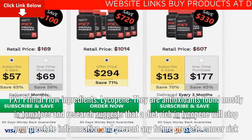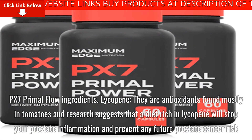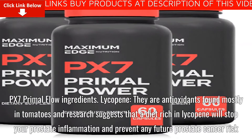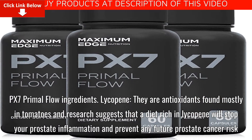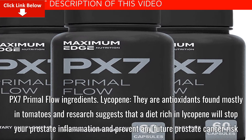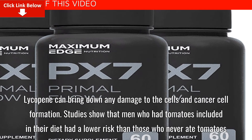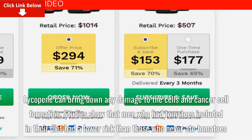PX7 Primal Flow Ingredients — Lycopene: These are antioxidants found mostly in tomatoes. Research suggests that a diet rich in lycopene will stop prostate inflammation and prevent any future prostate cancer risk. Lycopene can also bring down damage to cells in cancer cell formation.